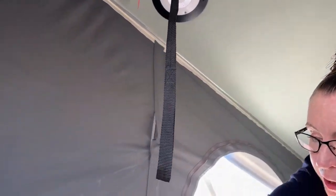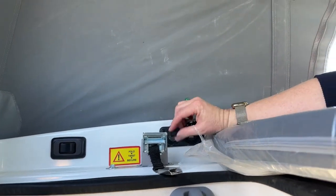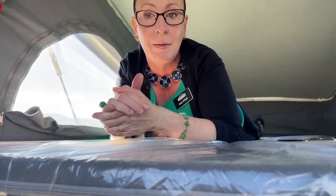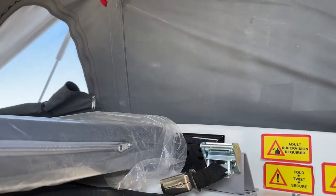You'll also note that we have USB ports here - two USB ports and a little outlet. On the opposite side we have two 110 outlets and an LED light bar at the entrance of this unit.